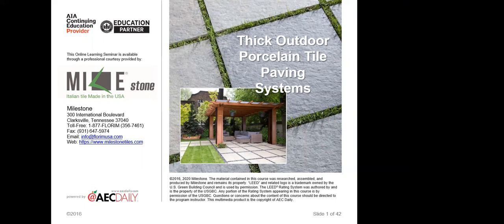Today we're going to talk about 20-millimeter-thick outdoor porcelain tiles — the different ways they can be used, the different areas they can be used, and the different installation methods of each. I'm with Milestone Tile, which is a brand of Florum USA.